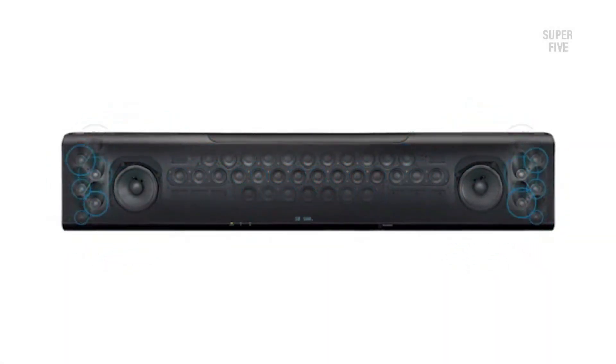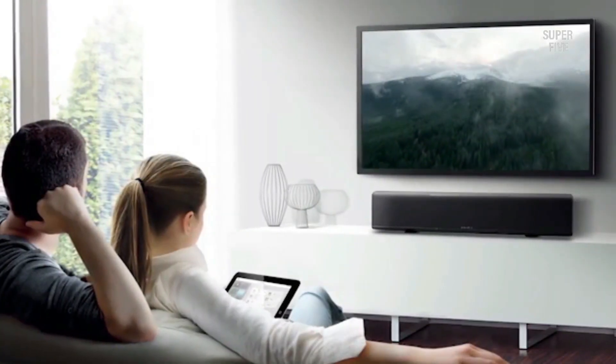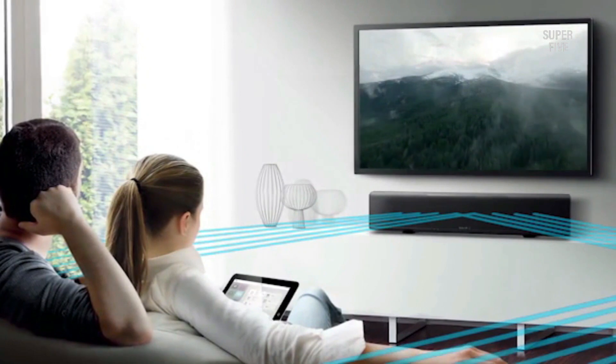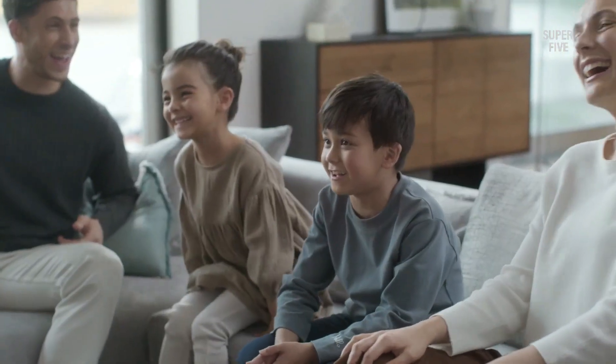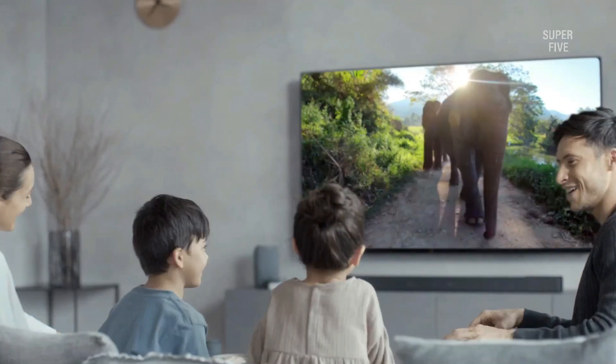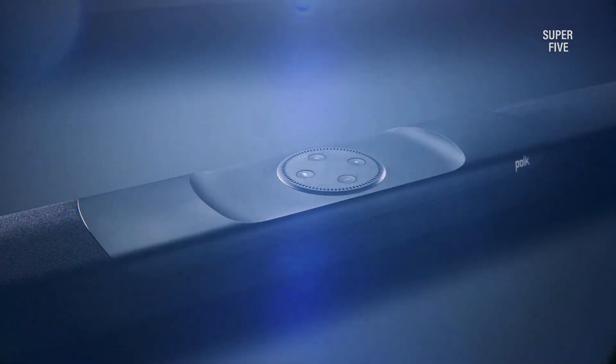Plus, since it's based in the cloud, Alexa is always getting smarter and adding new skills. To access Alexa, all you need is a smart speaker or other Alexa-enabled device. Then you can start asking it questions and giving it commands, so if you're looking for a helpful assistant to make your life easier, Alexa is a great option.